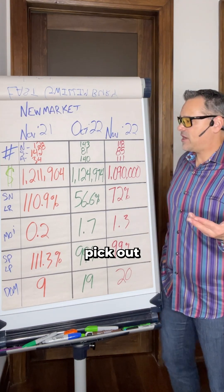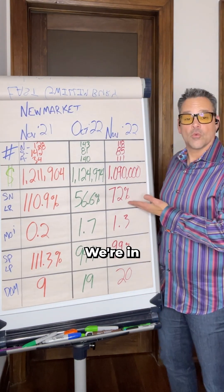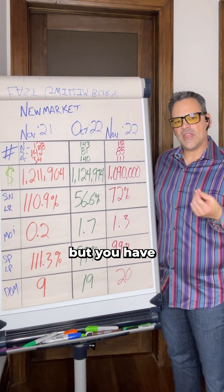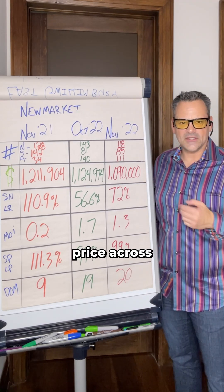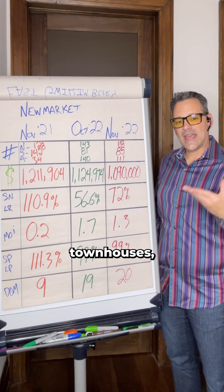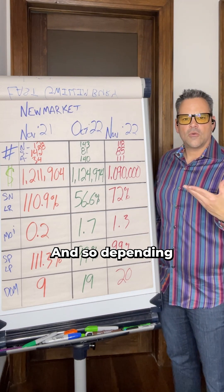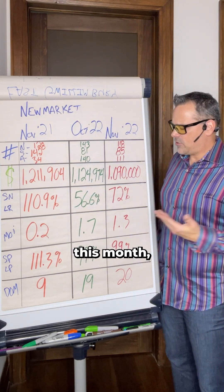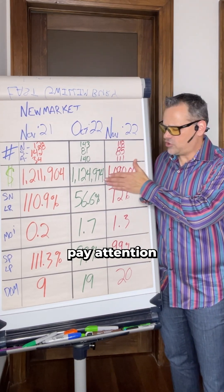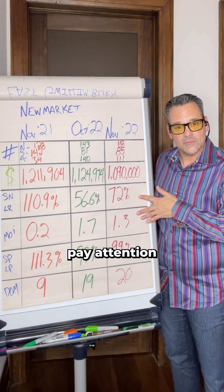For sellers, the obvious takeaway is that we're in a seller's market in Newmarket. The average price may have dropped a bit, but remember this is an average across all home types — condos, townhouses, semis, farms, multi-million dollar houses — so whatever's predominantly selling that month will drag that number around. Sellers, I would not pay too much attention to that average price number; pay attention to the SLR and months of inventory figures instead.